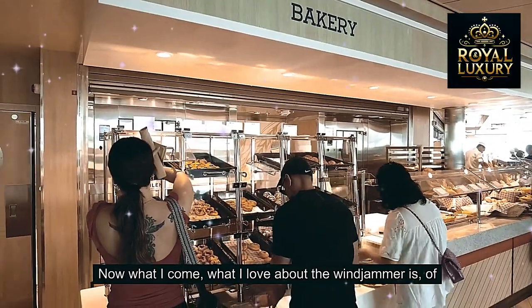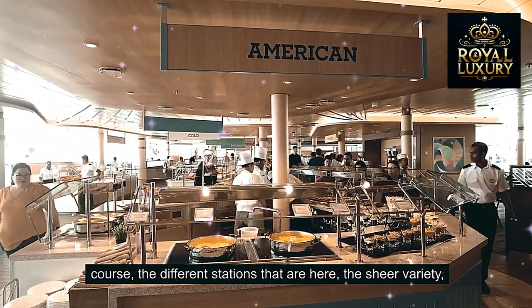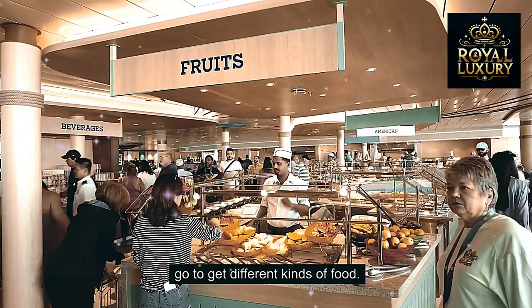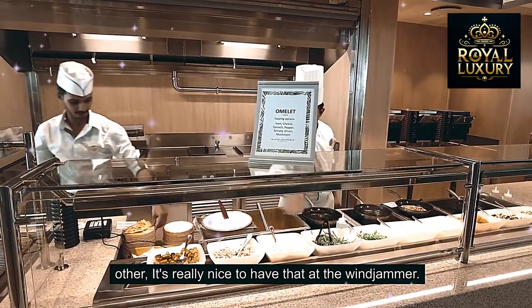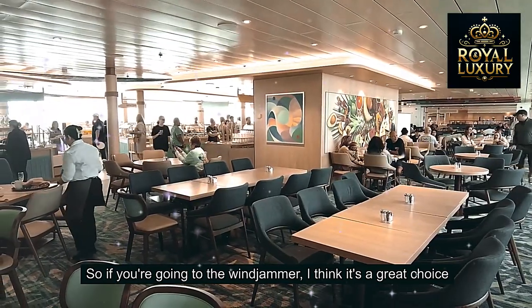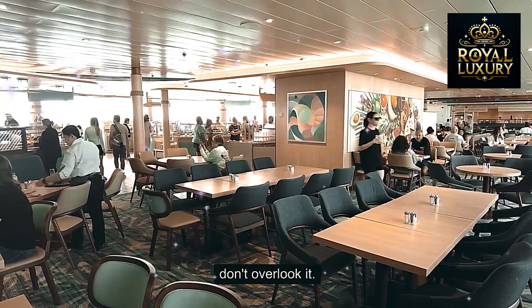What I love about the Windjammer is the different stations here — the sheer variety and the number of places you can go to get different kinds of food. Sometimes you want a salad, and sometimes a full meal. It's really nice to have that at the Windjammer. If you're going to the Windjammer, I think it's a great choice not only for embarkation day but also throughout your cruise — don't overlook it.